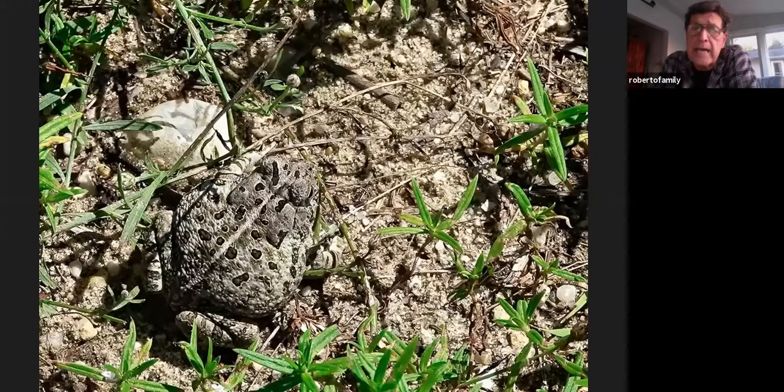Fowler's toads like sandy areas — they're out on Long Island also, but I've never seen one in Westchester since they don't do well in rocky areas. When they're breeding they're very noisy, and at certain times you'll find them all over the road at Bombay Hook. Be very careful driving because you'll get a lot of amphibians and reptiles crossing the road or sunning in the road. I've had a lot of lifers down at Bombay Hook.